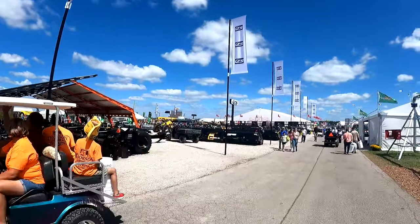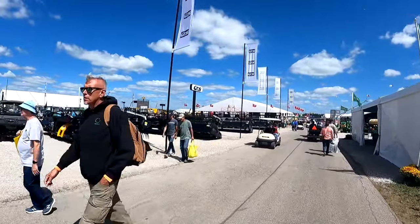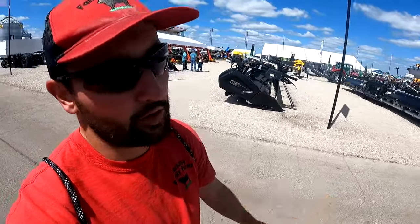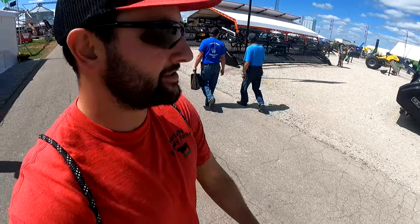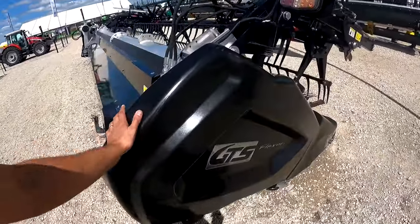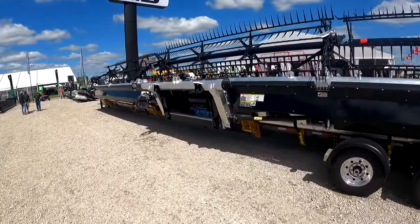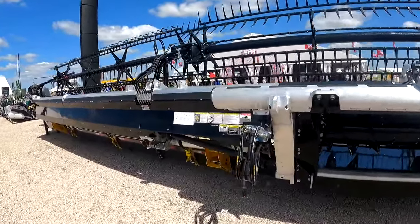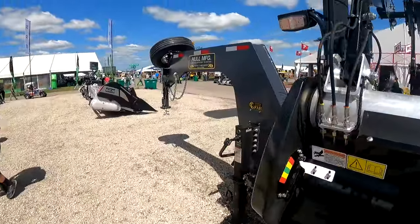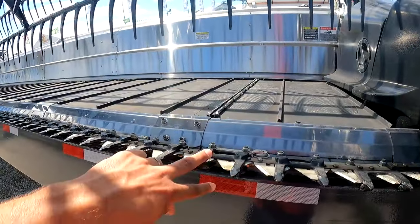I saw a lot of these when I was down in Brazil six months ago, but I did not see one this big. This looks like a massive — stupidly big — header. It's got to be 60 feet. The GTS is a Brazilian draper and corn head company. They're just starting to get them into the States. Here's a 50-footer I've seen before — the GTS XS 50 — but this one has to be a 60-footer. Holy smokes, that is huge. 62 feet of head — you'd need a gooseneck to haul it.